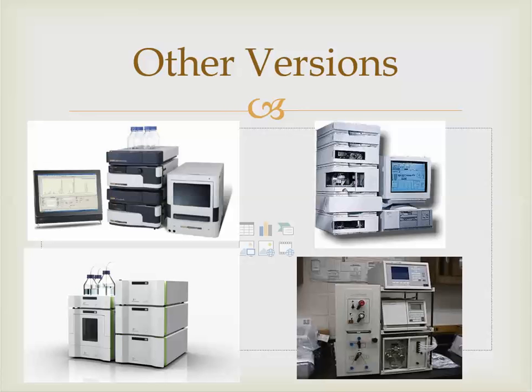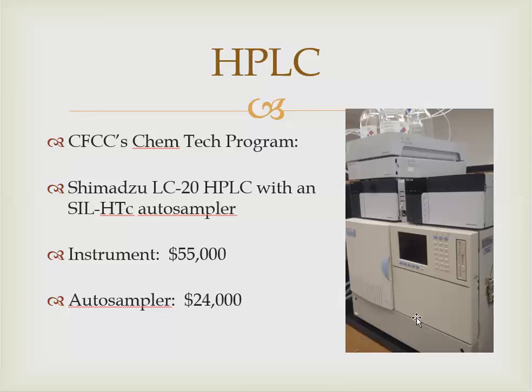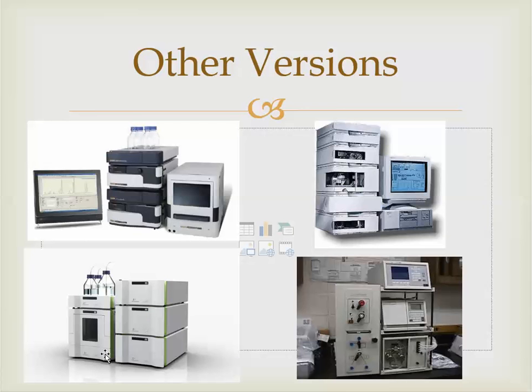Just like TVs and DVD players all look different but serve the same purpose, HPLC systems are the same way. On screen you can see pictures of different HPLC systems. If we look at ours, we have the mobile phase tray up top with the jugs, tubing running from one box to the next, and a computer system to the right with software that controls the machine. The other manufacturers' systems are all made the same way — some may look prettier, but chromatography is chromatography.